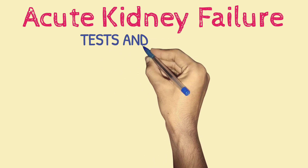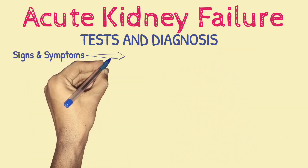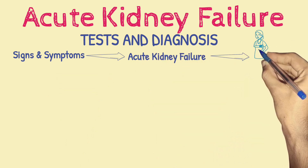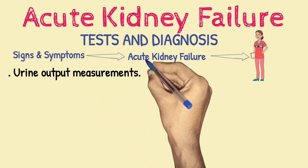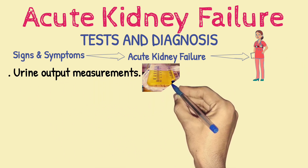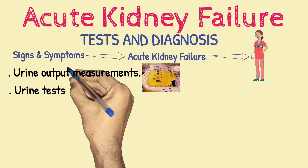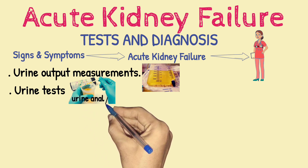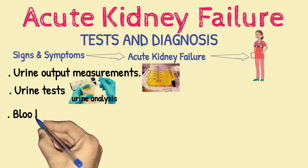Tests and diagnosis. If your signs and symptoms suggest that you have acute kidney failure, your doctor may recommend certain tests and procedures to verify your diagnosis. These may include urine output measurements — the amount of urine you excrete in a day may help your doctor determine the cause of your kidney failure — and urine tests, where analyzing a sample of your urine through a procedure called urinalysis may reveal abnormalities that suggest kidney failure.